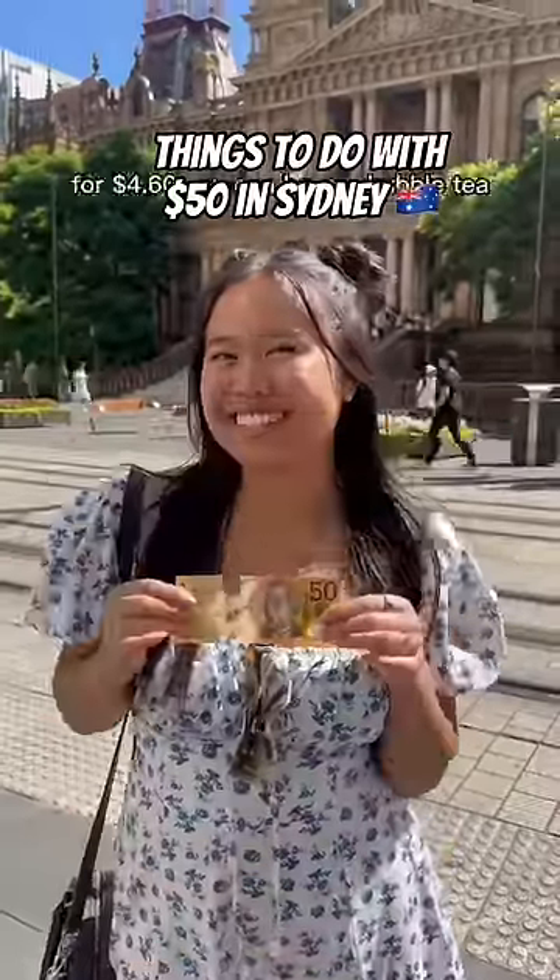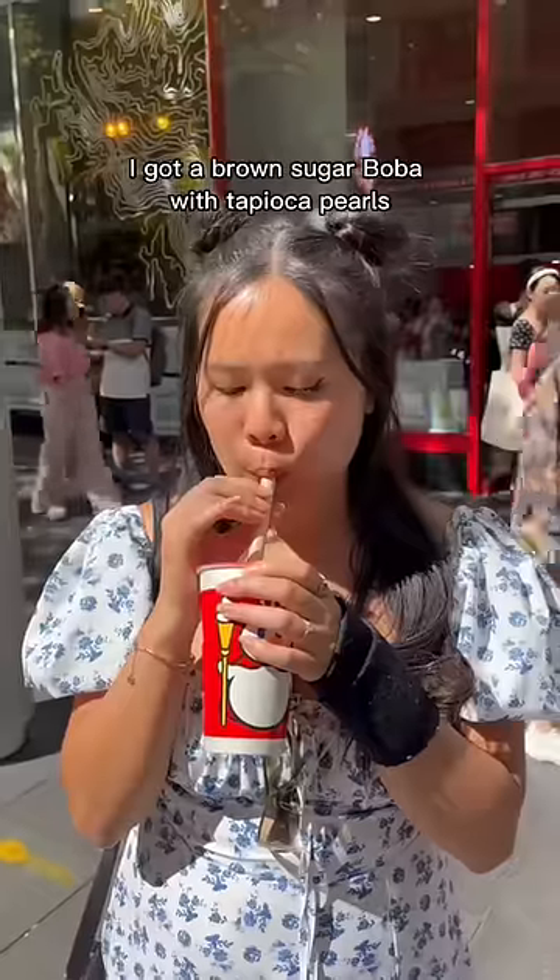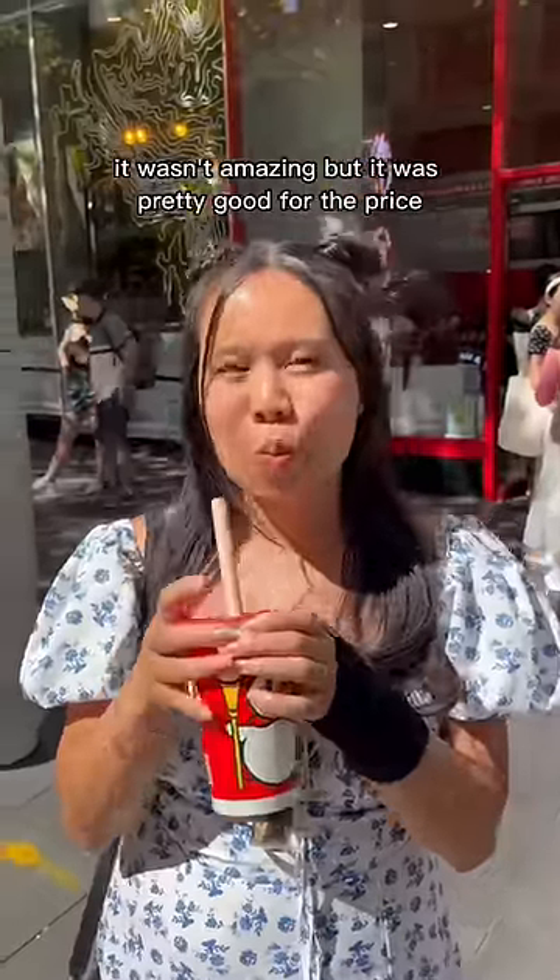Things to do with $50 in Sydney. For $4.60 you can have a bubble tea. I got a brown sugar boba with tapioca pearls — it wasn't amazing but it was pretty good for the price.